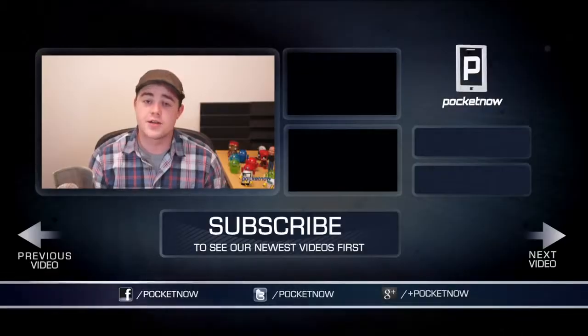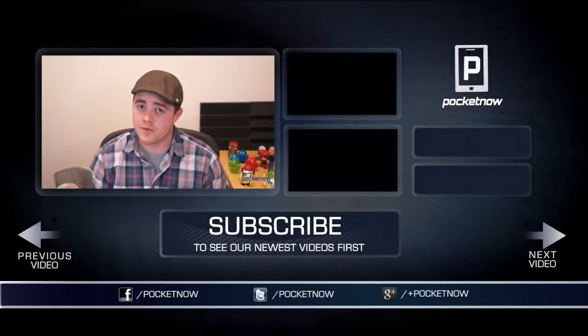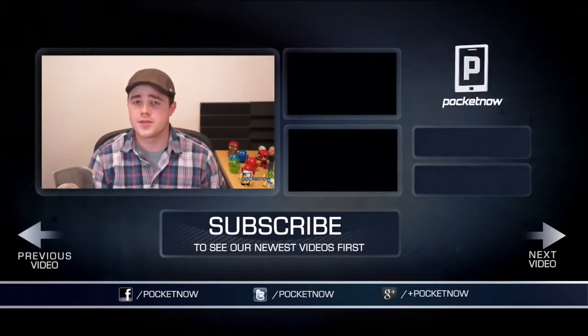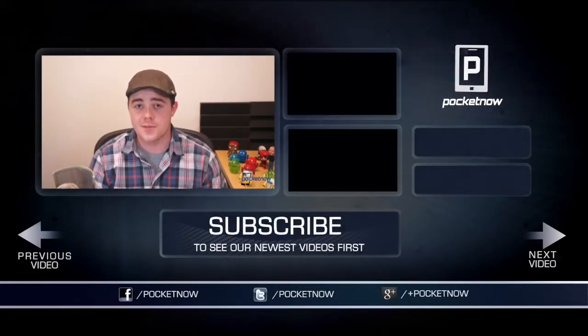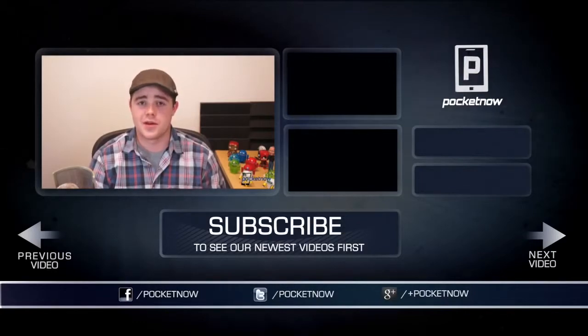That's going to wrap up this comparison. If you enjoyed it, be sure to let us know by clicking the thumbs up button below and subscribing. Stay tuned for more Droid Ultra coverage over the next week or so with comparisons and a full review. Be sure to follow us on Twitter, Google+, and Facebook at Pocketnow. You can find me on Twitter at CasperTech. I'm Taylor Martin, and I will see you next week.